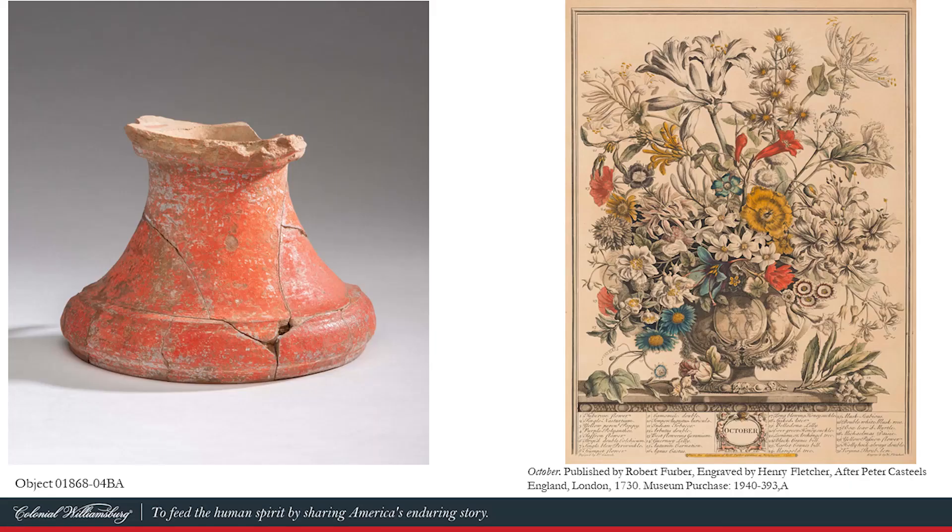We chose four objects for Kirsten to analyze. We've already met the Custis flower urn base, which was found near a series of large posts that formed a structure whose function is still unknown, but may have been a large garden arbor or trellis. Originally, the urn would have been globular in nature, similar to the one seen in Ferber's Twelve Months of Flowers prints. We just have the base of it, but the top would have been bowl-shaped, similar to what we see in Ferber's prints.